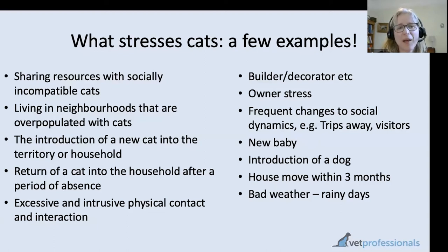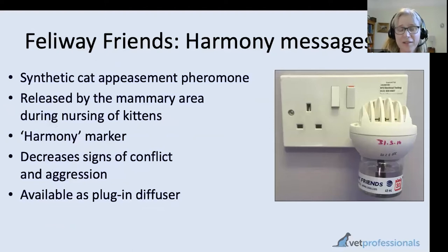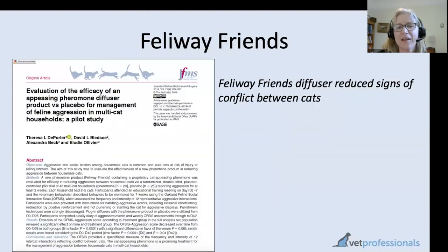Moving on from Feliway Classic, SEVA have developed different products in recent years. One of the newer products you may have experience of is Feliway Friends, a synthetic preparation of a different pheromone — what's called the appeasement pheromone — that is normally produced in the mammary area of mother cats when feeding their kittens, to reduce signs of conflict or tension between kittens that have to be quite close together while nursing. It's often called a harmony marker, and it is a scientifically tested and proven product.